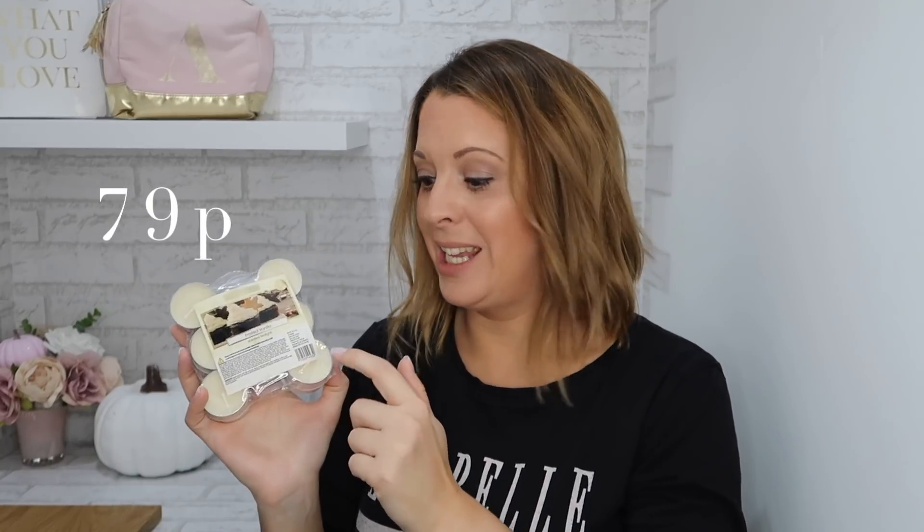I got tea light candles in scent frosted vanilla — I thought I'd try them because every time I go to Home Bargains I just stock up on the gingerbread ones and I thought I should branch out. I actually forgot to get wax melts, which I was so annoyed about when I got home. But what I did was take the tea lights out of the foil and pop them in my wax melter, and they're working perfectly.